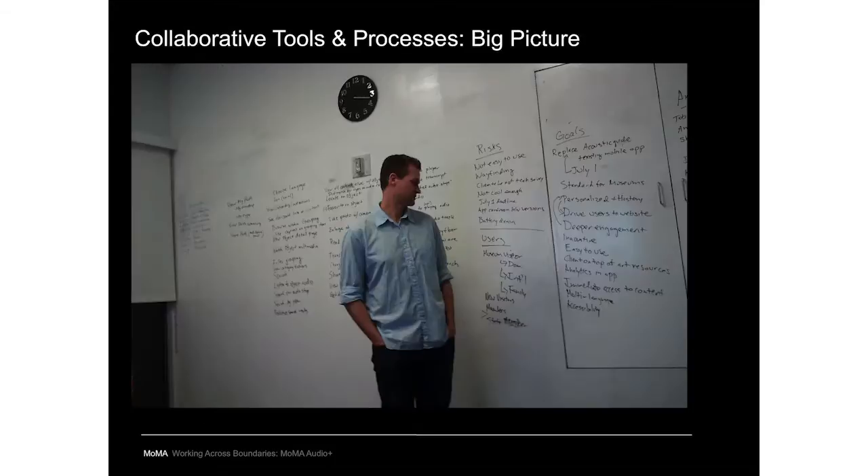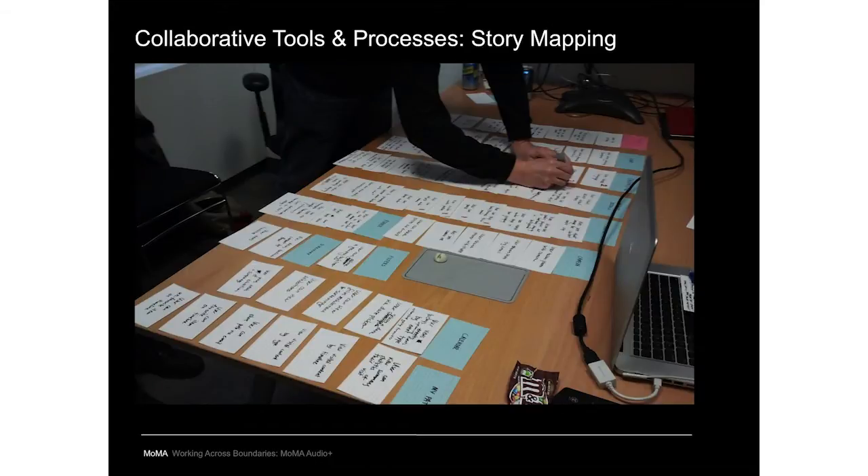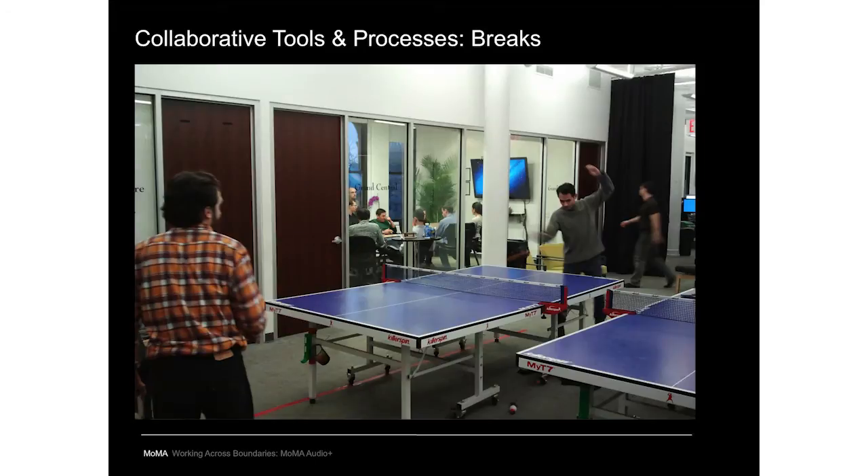We'd had many discussions with education and others in the months leading up, but the inception meeting was when the tires really hit the ground. There's a story-mapping exercise where all desired features are written on index cards, organized into areas such as the home screen or object detail. Stories take the form of 'user can [action]' — such as 'user can take a picture' or 'user can share a picture.' It's also important to take breaks as part of the collaborative process.